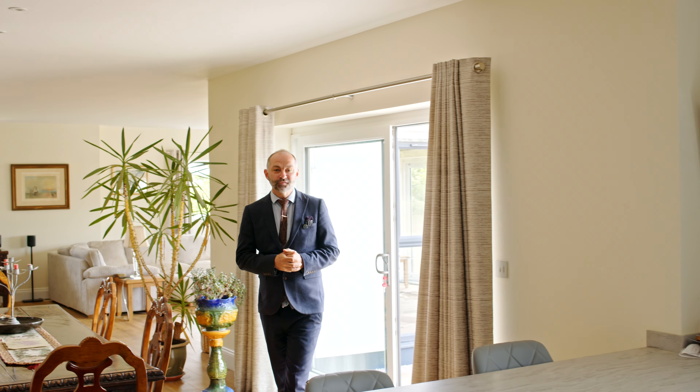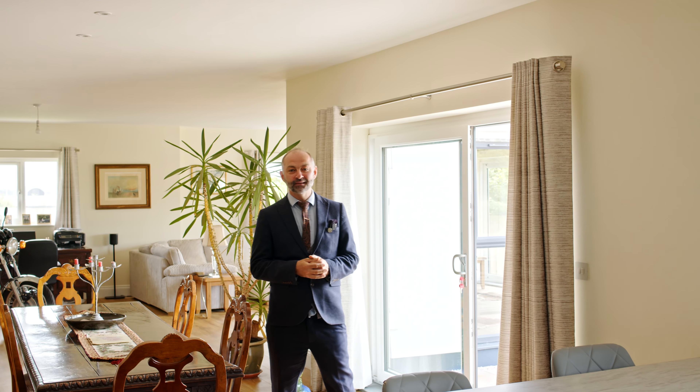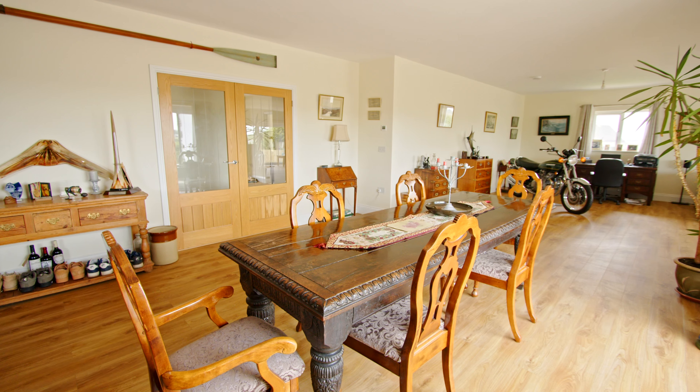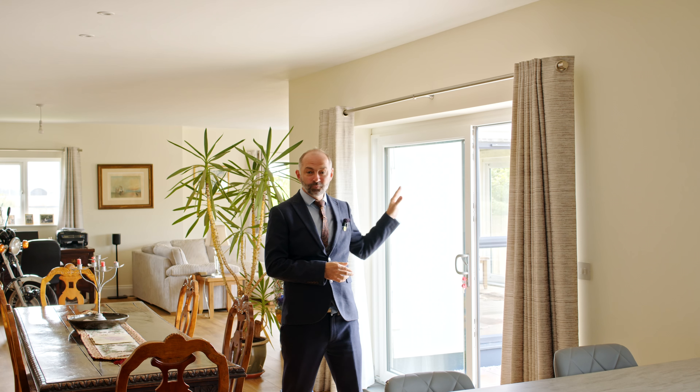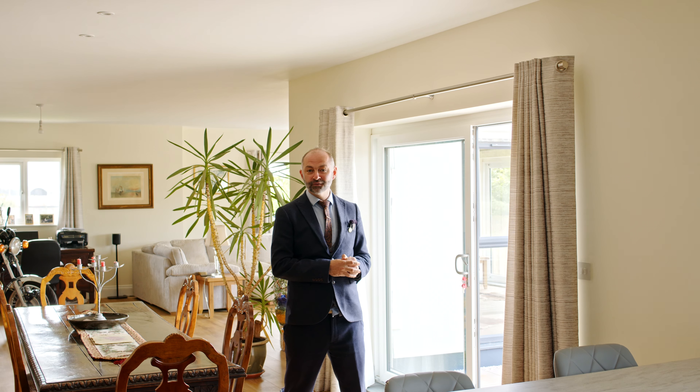A particular delight of this property has to be the open plan living arrangement. Expanding over 60 foot in length, it incorporates the kitchen, dining and the living areas, all with fine views out onto the countryside.